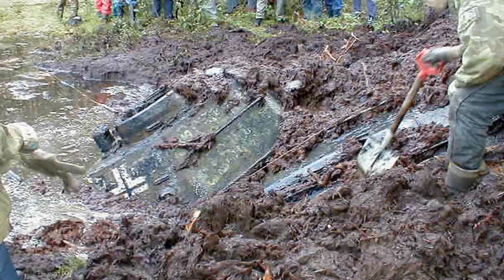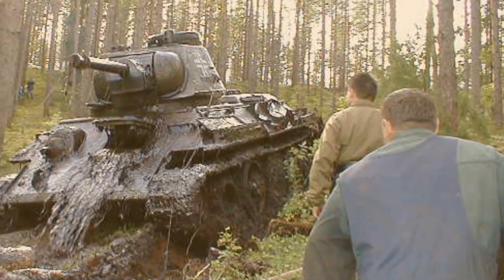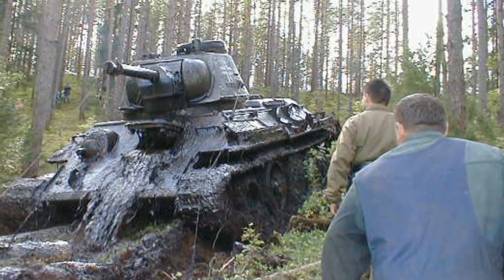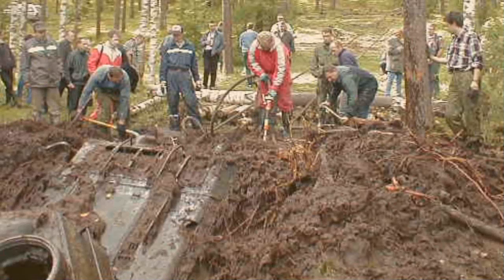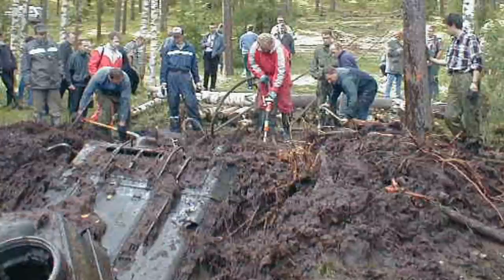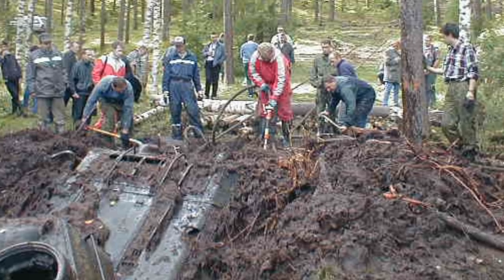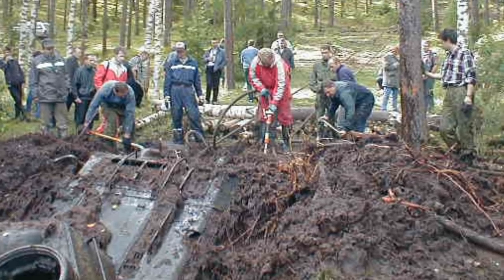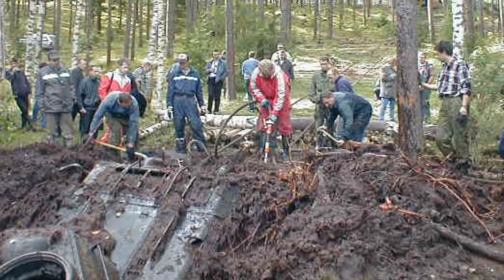They quickly realized it was a full-size military tank, leaving people scratching their heads. It had very old WW2 markings on it. The weight of this sunken tank was around 30 tons and required a 68-ton dozer. A lot of digging, repositioning and pulling was required to pull this tank out of the mud. This is obviously no easy job.